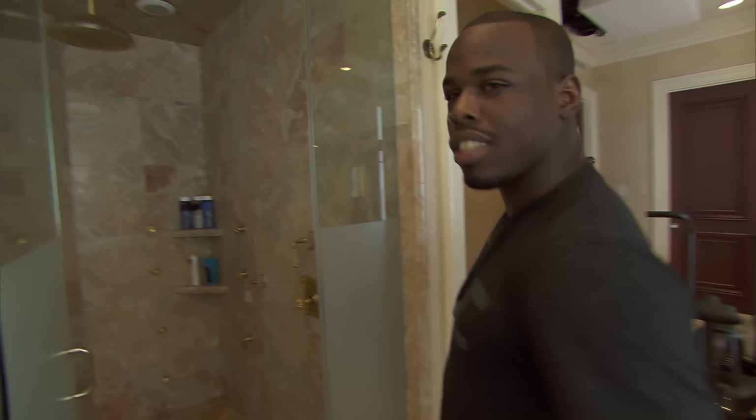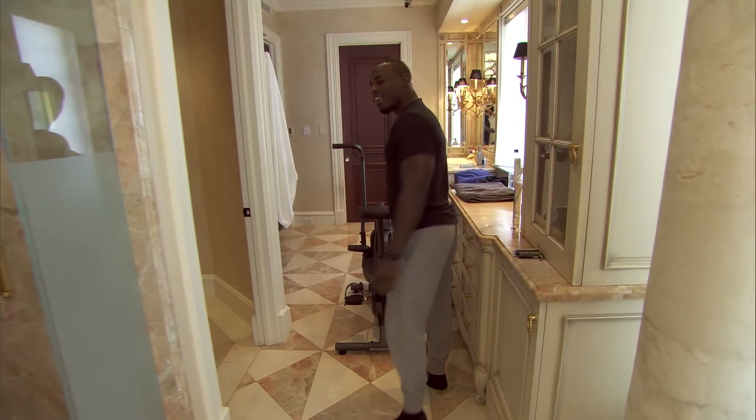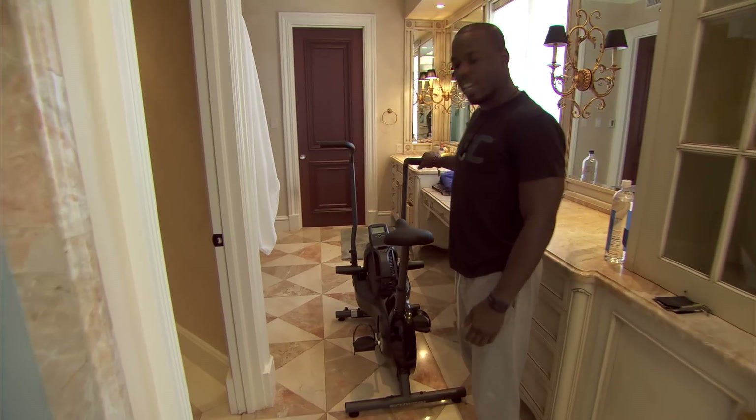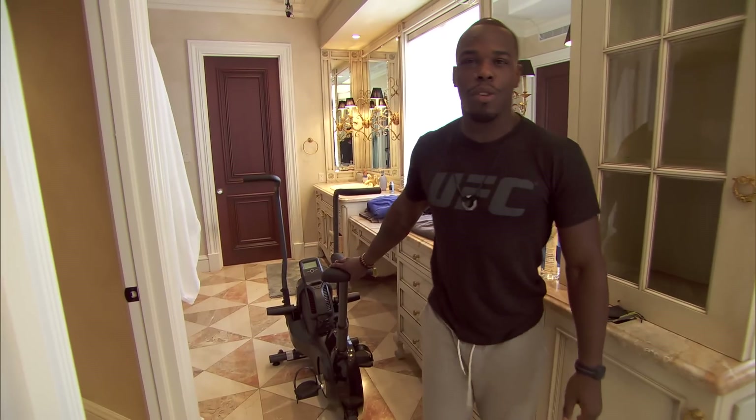This is the nicest shower I've ever been in. We got a hundred jets in there — hits you from every angle. And who doesn't like to hit the aerodym right after you go to the bathroom or take a shower? So we got the aerodym right here, so you can cut a few pounds.